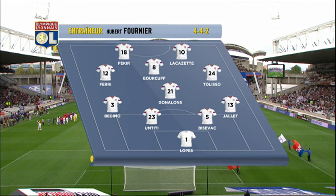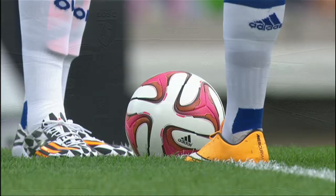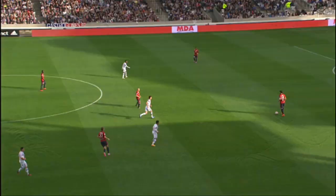After their poor start to the season, Lyon have slowly been getting back on track, picking up eight points from a possible 12 in September. On Sunday they hosted Lille, who held on for a draw with Wolfsburg in the Europa League on Thursday.